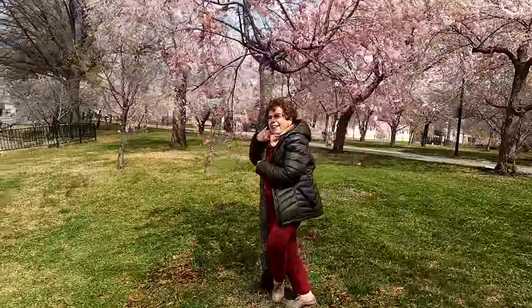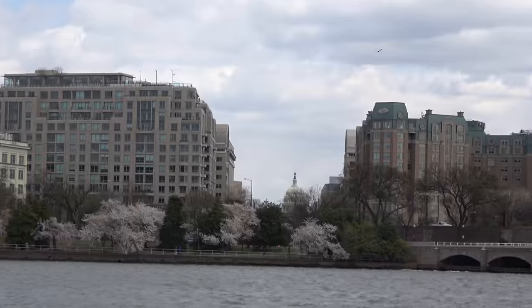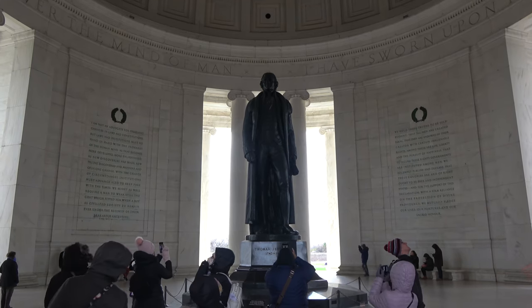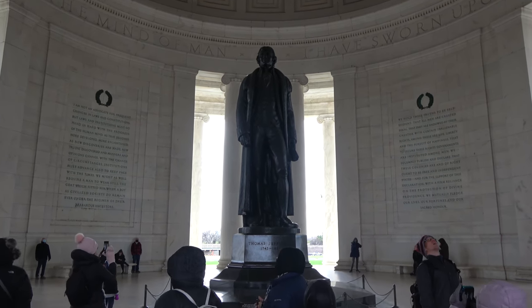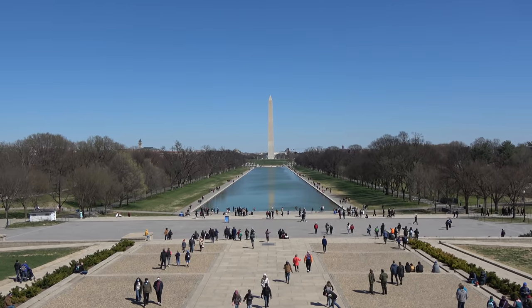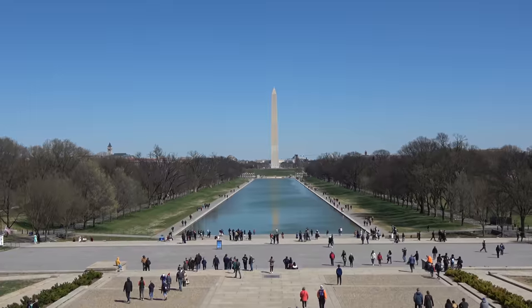It has been my mom's lifelong dream to see it, and we happened to time it perfectly this time. This is also the unofficial symbolic beginning of our Lewis and Clark trip to the west, since the whole thing was Thomas Jefferson's idea. Join us as we explore our nation's capital.